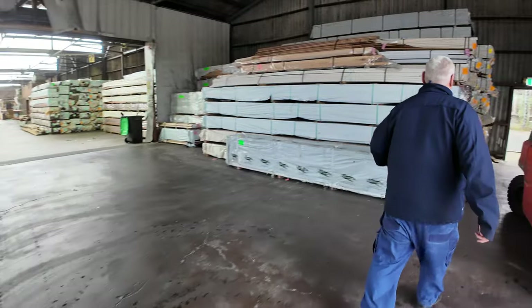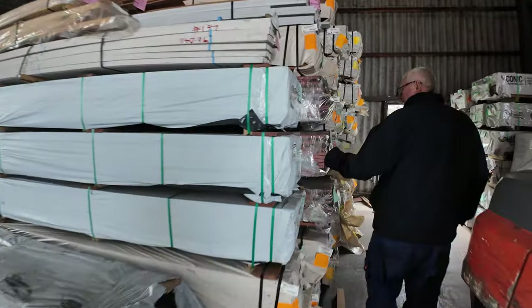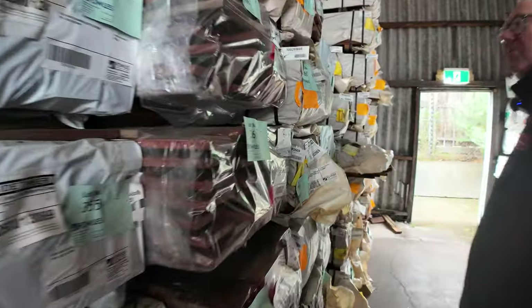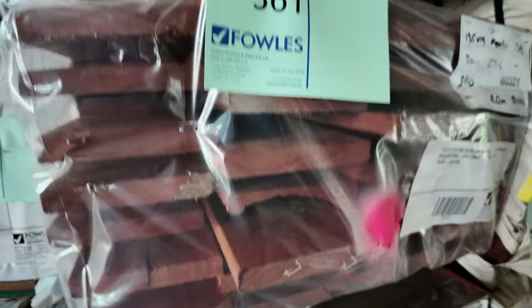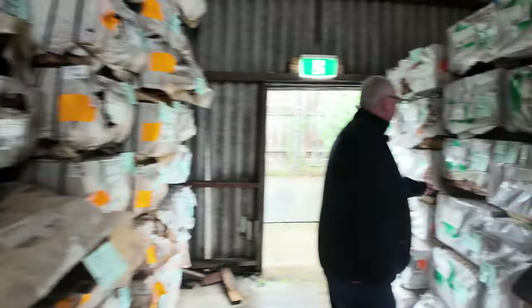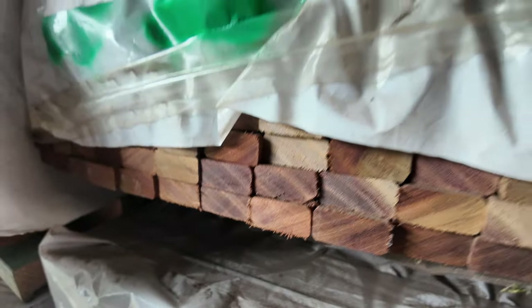Heaps more packs of decking to choose from. There's some dark Queensland hardwoods over here in a 135 by 19. Swinging over this side, there's a number of packs of screening — some 42 by 19 Queensland harbour, set length packs of screening. Really, really nice timber.